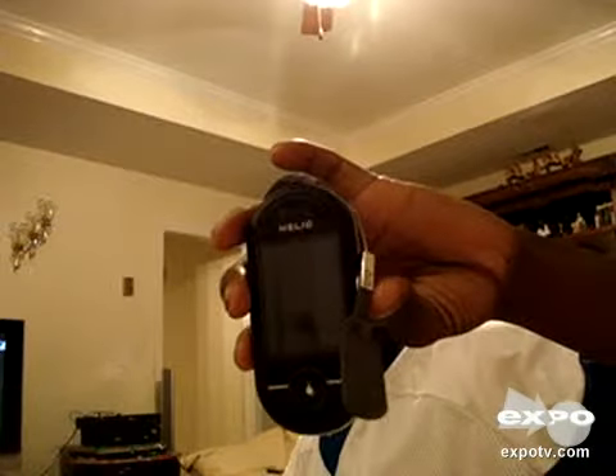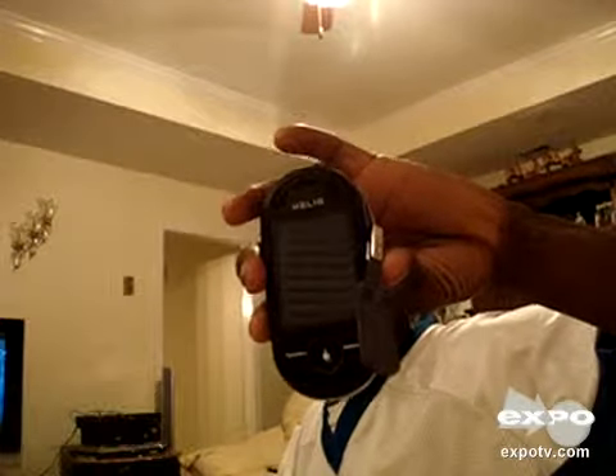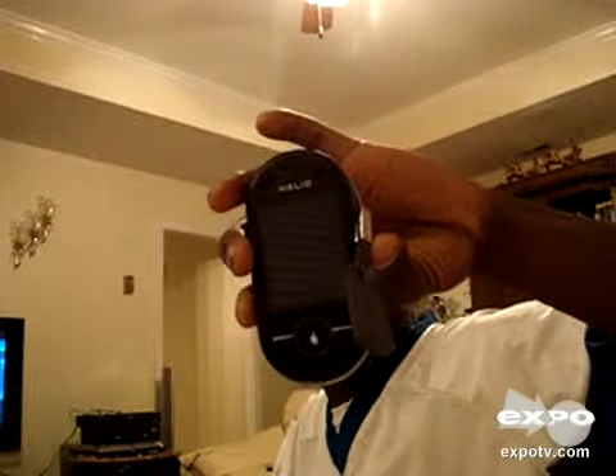Hello world, this is Tydel Foster and I'm here to do my review on the Helio Ocean. This is not a phone, this is a Helio Ocean. So during this review, you will not hear me refer to this device as a phone.